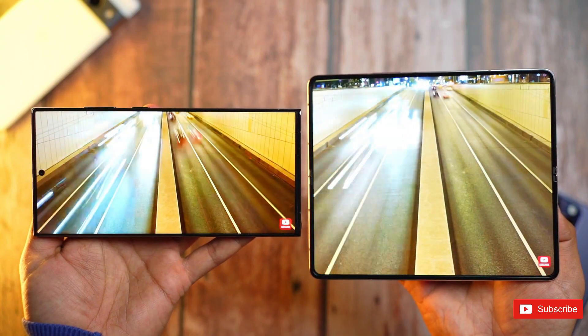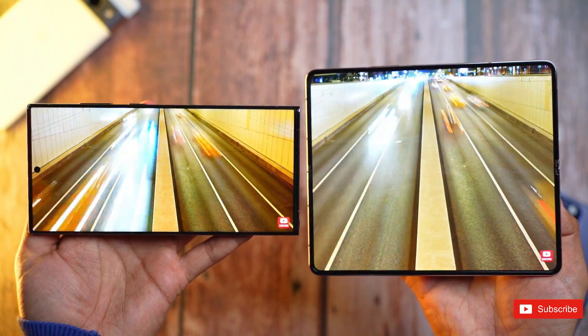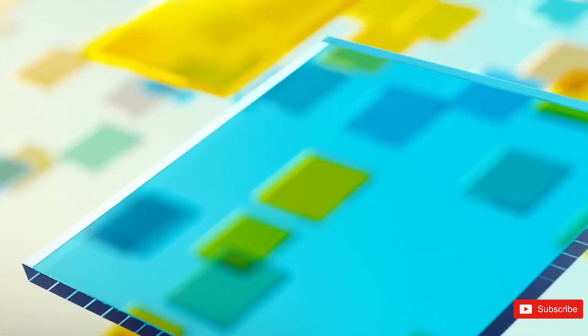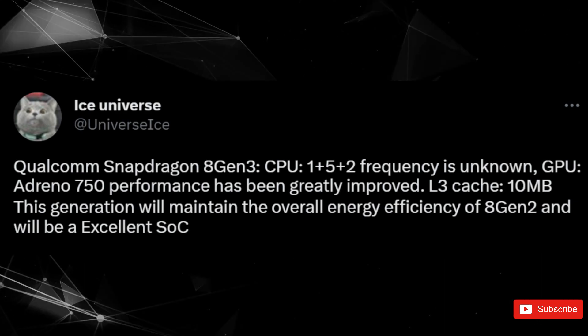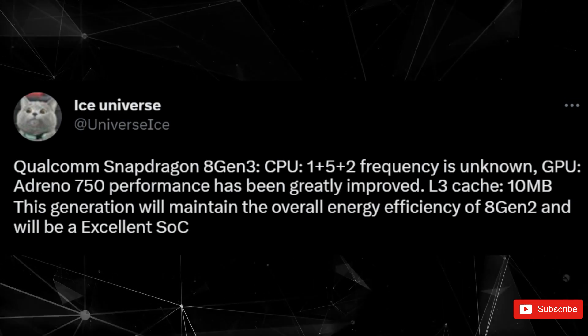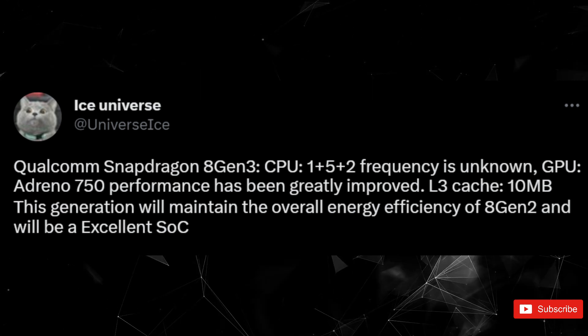The closer we get to 2024, the more bits of information about these future chips emerge. According to insider information shared by renowned tipster Ice Universe, the Snapdragon 8 Gen 3 will introduce a 1+5+2 core configuration, departing from the 1+2+2+3 setup of the Snapdragon 8 Gen 2.